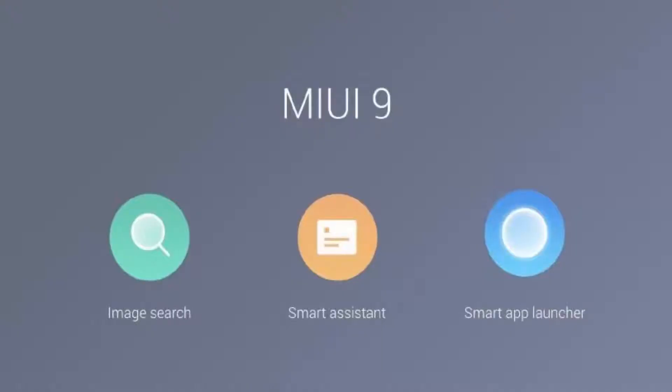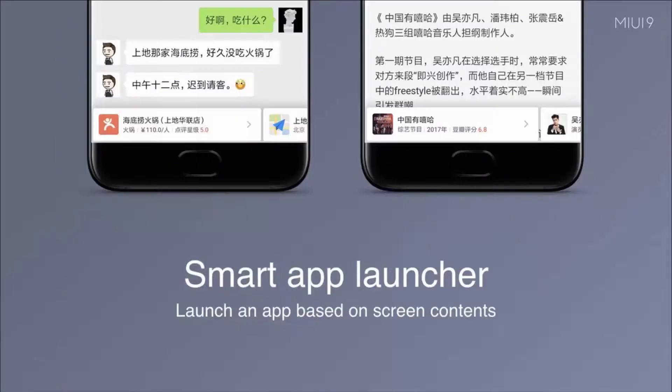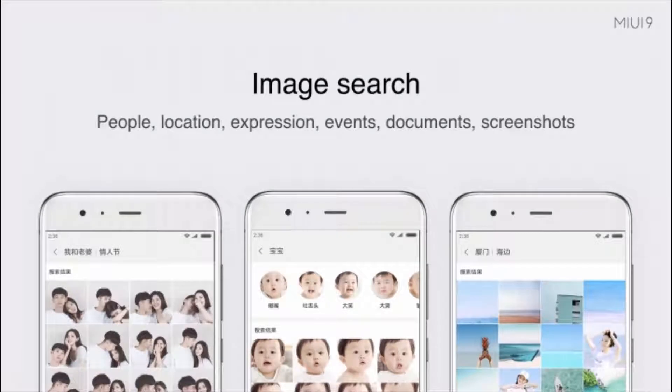Xiaomi has chosen to highlight three main features of the new OS version: Image Search, Smart Assistant, and Smart App Launcher. Image Search lets you search using images, similar to how Google Images works. There are also additional new features on MIUI 9 that we will be discussing.